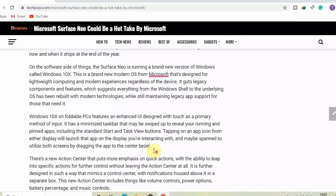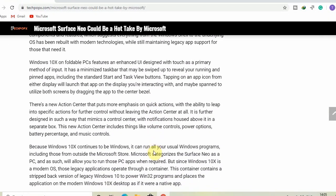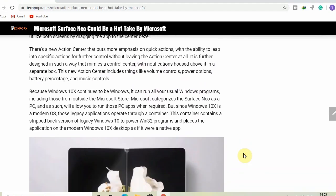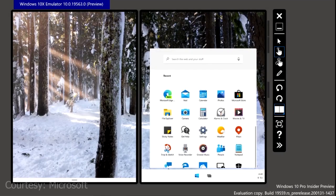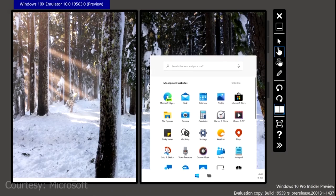Windows 10X sheds legacy components and features, which suggests everything from the Windows shell to the underlying operating system has been rebuilt with modern technologies. Windows 10X on foldable PCs features an enhanced UI designed with touch as the primary method of input. It has a minimized taskbar that may be swiped up to reveal your running and pinned apps, including the standard Start and Task View buttons.